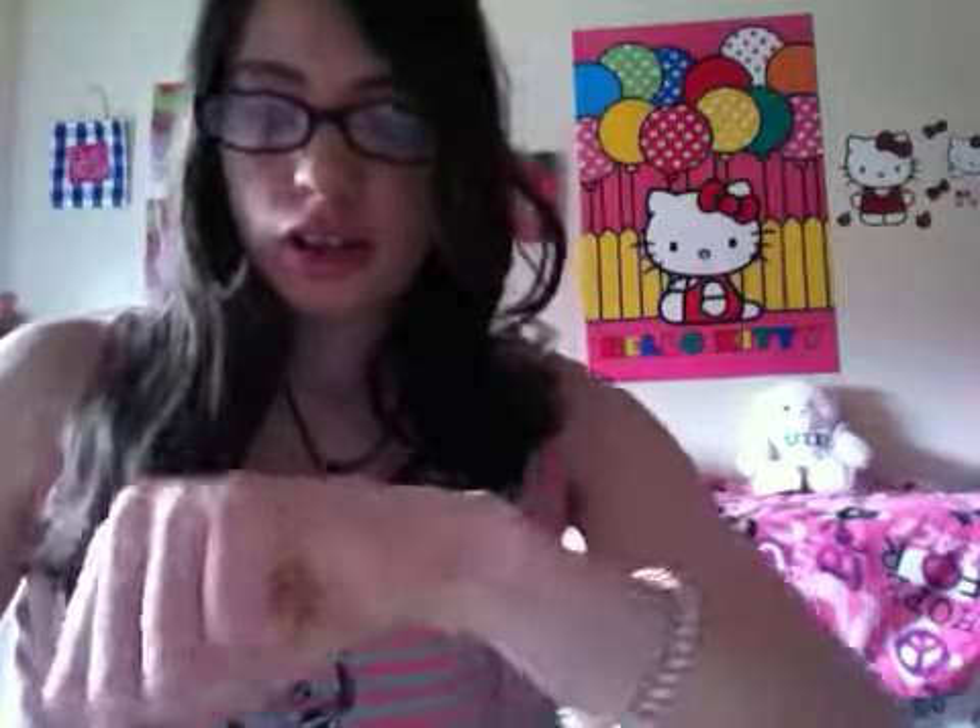Lastly are all these Wet n Wild Mega Last lipsticks. I'm like addicted to these — I have tons more, this is only maybe half. The first one is in Don't Drink Pink, which is just a hot pink. I really like this because I wear a lot of pink colors, especially hot pinks, and that's the perfect hot pink — not too bright but really nice.